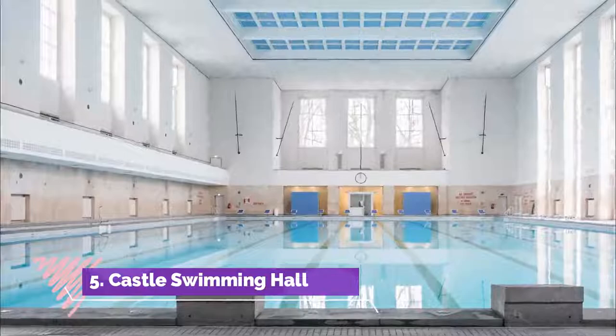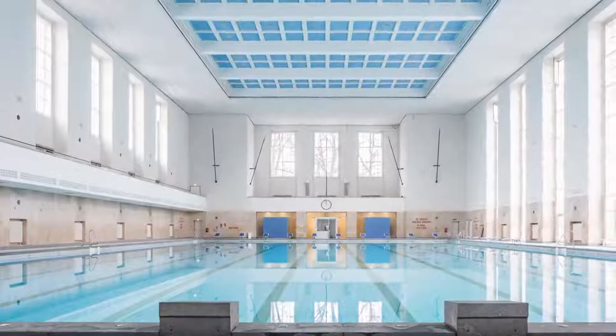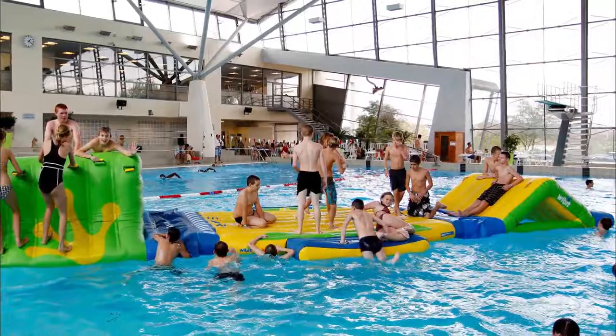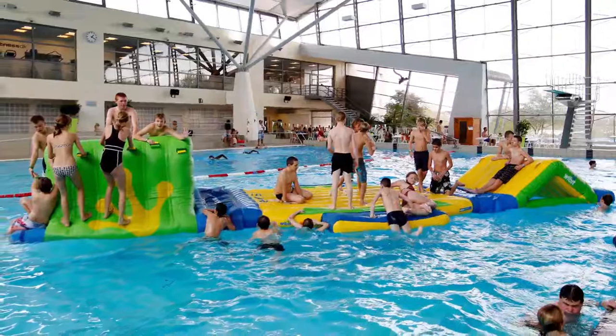Castle Swimming Hall is a huge aquatic park located on Hospitalsgade 16, right by the Castle Lake, Slotzen. The aquatic park can be a great place to bring children on a visit to Kolding, Denmark. The water park has everything the heart desires for small and big kids.